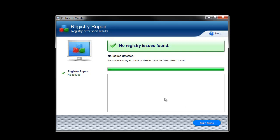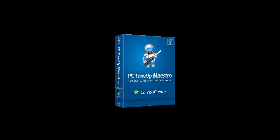The program can be downloaded for free on the CompuClever website. That's all for now, and let's talk more about improving PC performance next time.